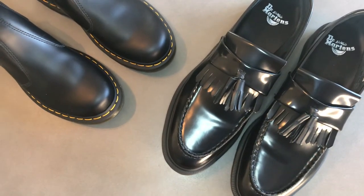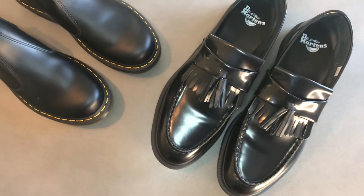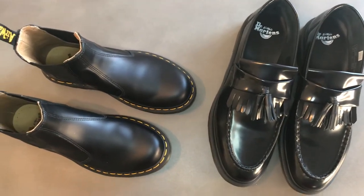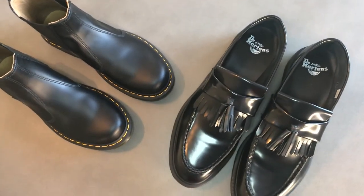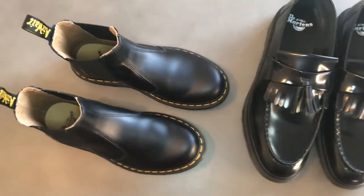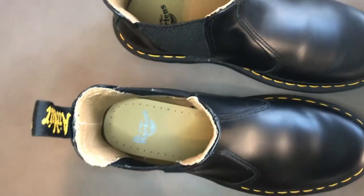The recent collaborations include one with Medicom Toy — you can see it on the website right now, though it's actually fully sold out. That collab is linked to the Be@rbrick, and Dr. Martens released their own range of Be@rbricks as well, in different styles for different decades, paying homage to those who wore them across each of those decades. A nice touch that shows where this brand has come from and how it's now collaborating with artists and high fashion pieces.